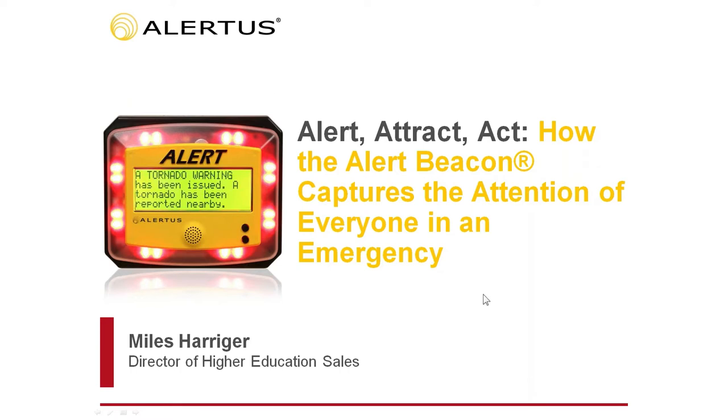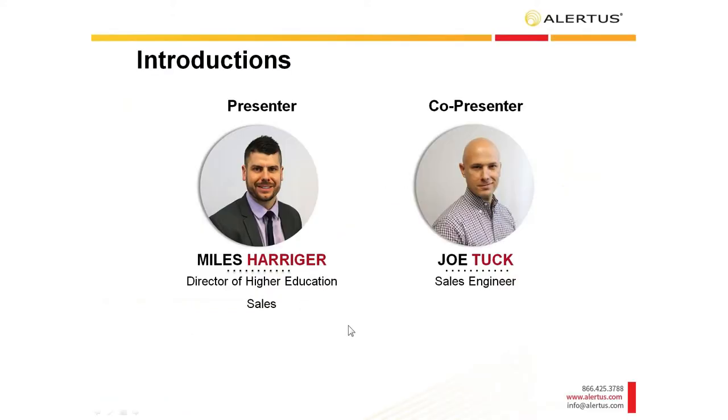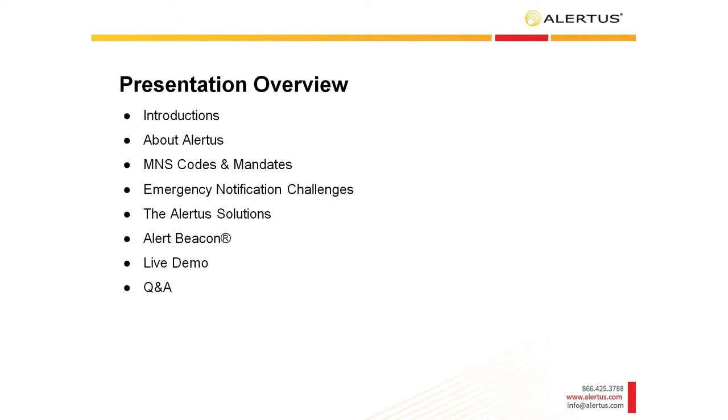Thank you, Sharice. Today we'll be presenting on Alert, Attract, and Act — how the Alert Beacon captures the attention of everyone in an emergency. My name is Myles Harriger, Director of Higher Education at Alertus, and I'll be presenting with Joe Tuck, our Sales Engineer. For our presentation today, we'll be covering the history of Alertus, codes and mandates, common emergency notification challenges, and our solution. The main focus will be the Alertus Alert Beacon. We'll then do a live demonstration and open it up for questions and answers.